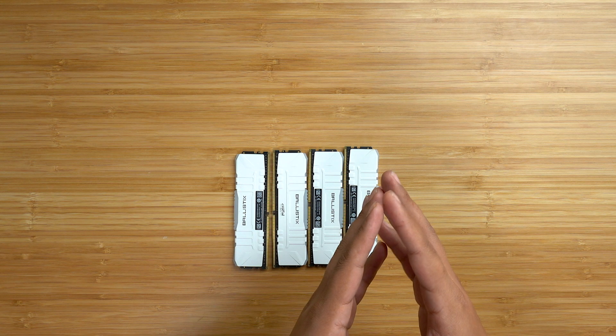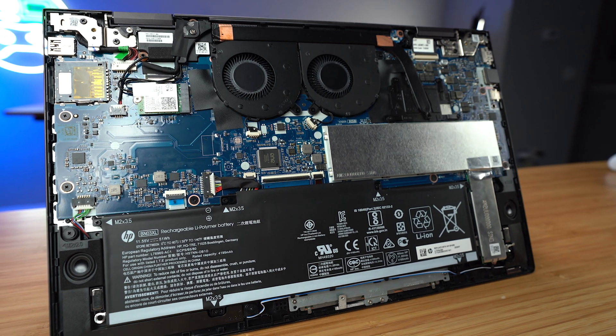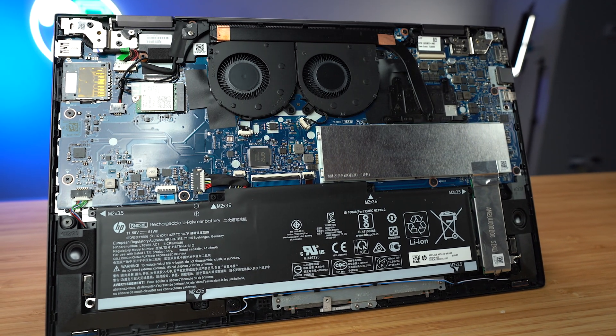For most people, 8 gigs of RAM is all you need in 2021. For gamers, 16 gigs of RAM is more than enough. And 32 gigs of RAM is more than likely overkill unless you are involved in photo or video editing, content creation, or working with serious data sets like calculating the probability of extraterrestrial life.